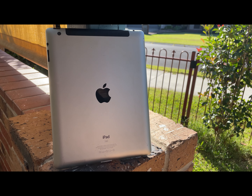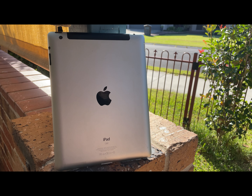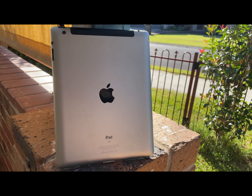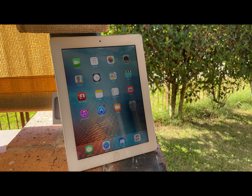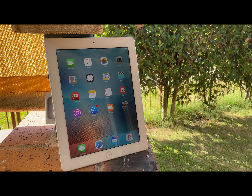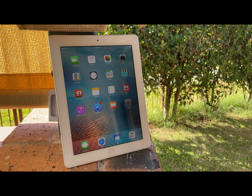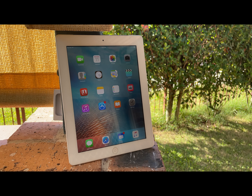The iPad third generation was released in March of 2012, being a very strong upgrade to the already great iPad 2. It brought the retina display to the iPad line, an upgraded A5X chip over the A5 in the iPad 2, and it also had a full gigabyte of RAM — double that of the iPad 2. So why is it considered one of the worst iPads?